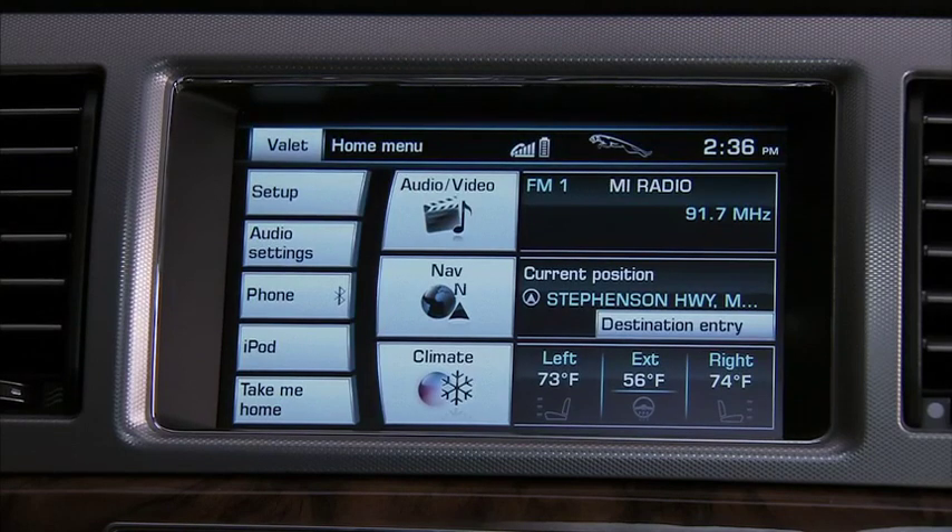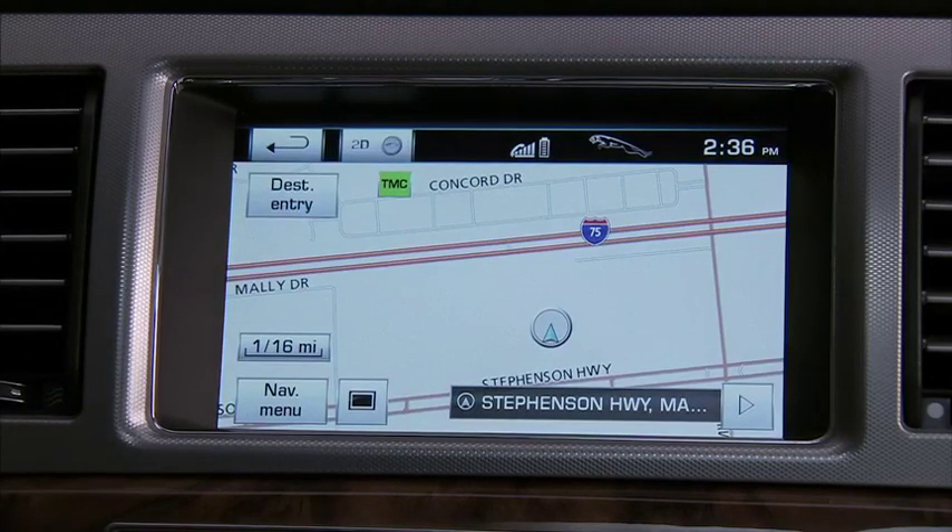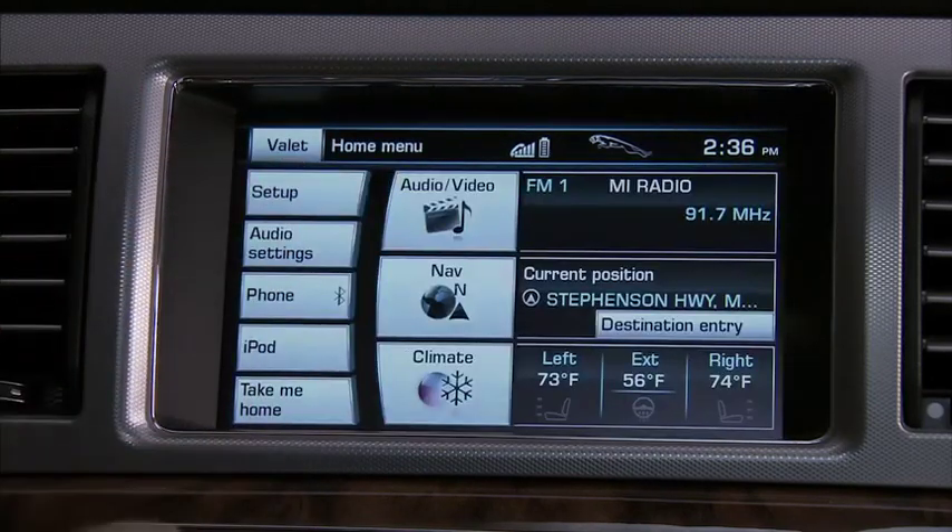Below that is Navigation. Again, press the icon to go to the Navigation menu screen, or take a look at the information already there. In this case, we can see our current position and have direct access to a destination entry.